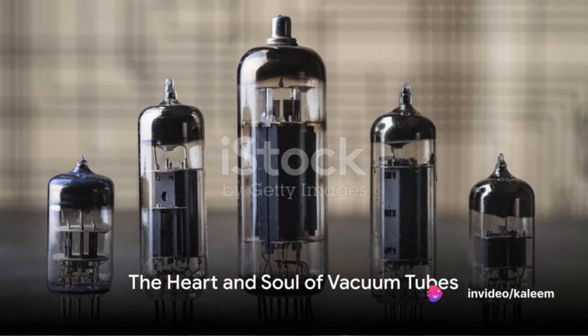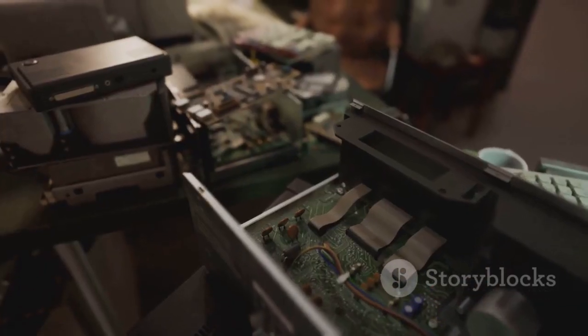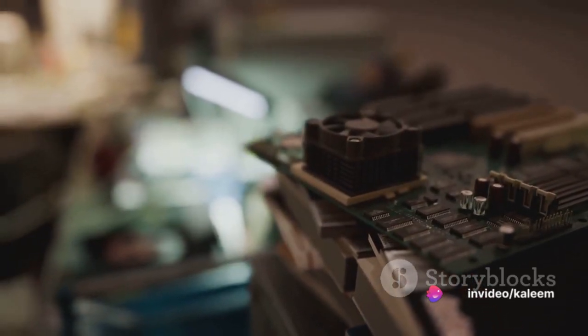These vacuum tubes were the heart and soul of the first generation computers, powering their operations in a way that seems almost archaic today. Each of these vacuum tubes functioned as a switch, controlling the flow of electricity through the computer.